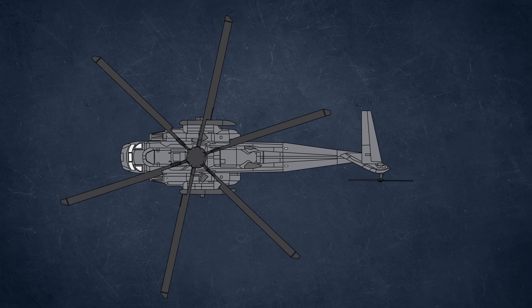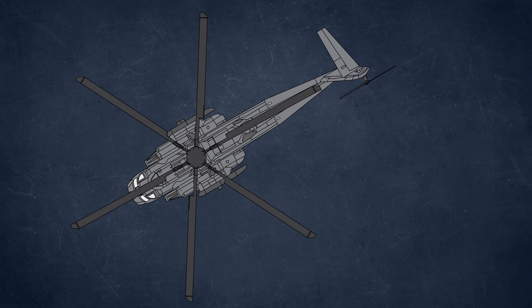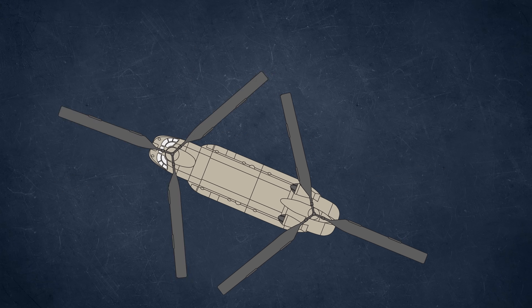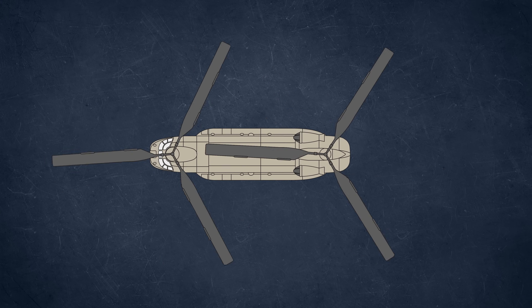For those of you who don't know, the tail rotor on a normal helicopter is there to counteract the torque from the main rotor. Without it, the helicopter would simply spin out of control. The Chinook's equal-sized rotors spin in opposite directions at the exact same speed, cancelling out the torque from each other, making it an extremely stable platform.